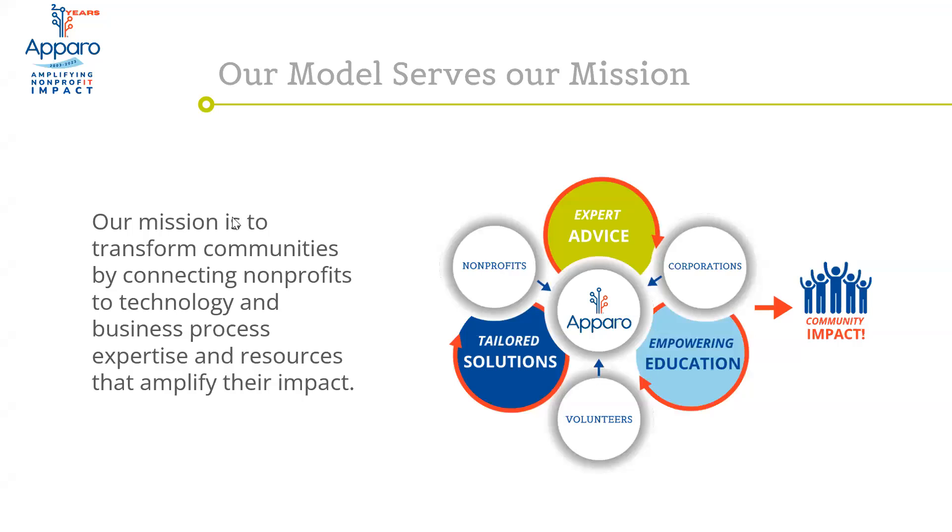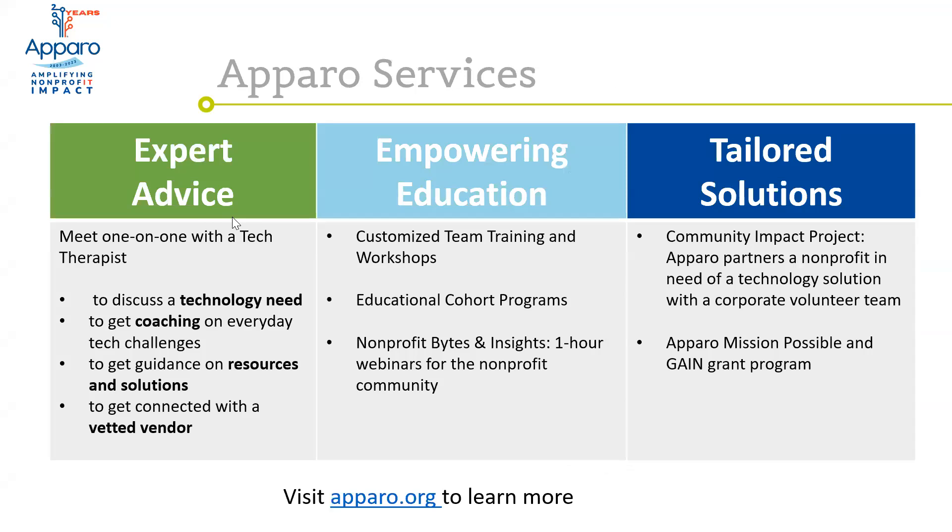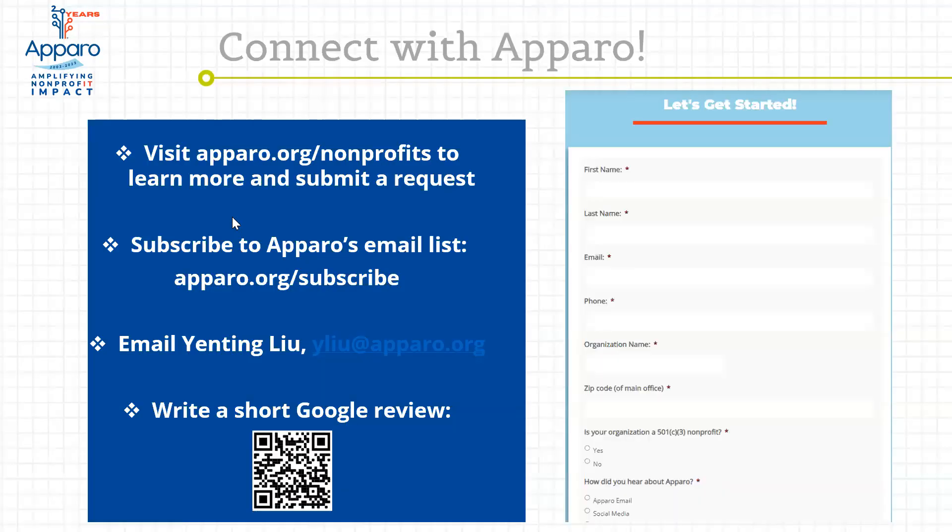For those of you who are new to Aparo, welcome. A little about us: we are a nonprofit ourselves, based in Charlotte, North Carolina. We help other nonprofits with anything technology — any of your technology needs, questions, challenges. We offer a range of services including one-on-one consulting, one-on-one coaching, team trainings, and solution-focused projects. The one-on-one coaching is open to any nonprofit staff — not just leadership. To learn more or request services, go to aparo.org/nonprofits and fill out the request form.